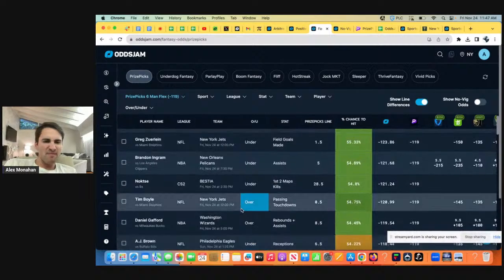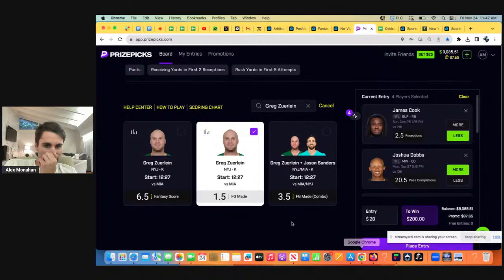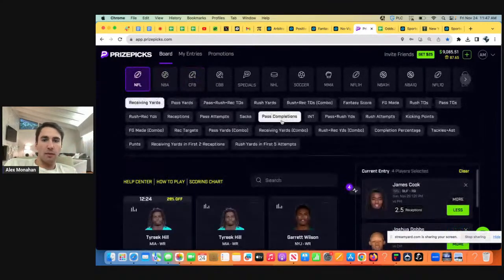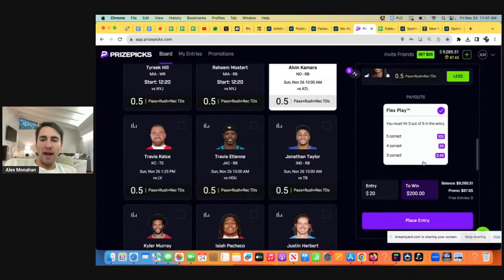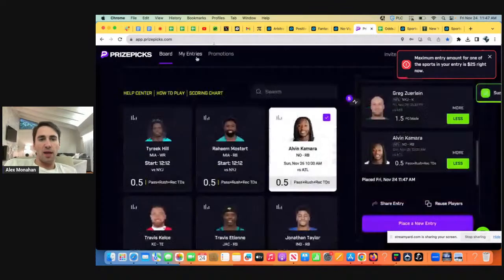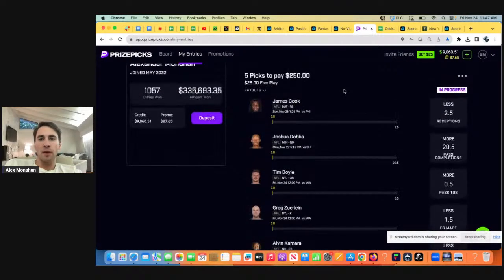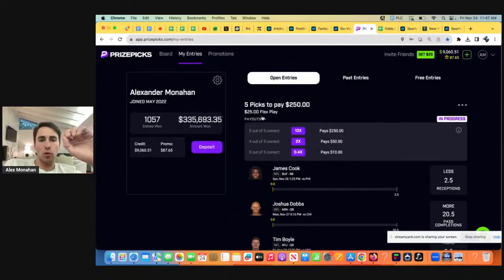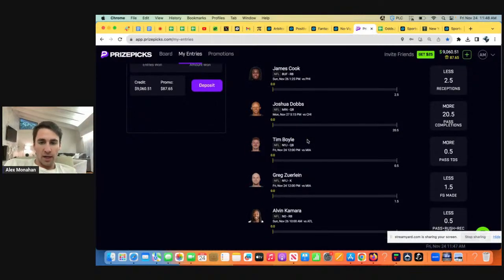Bankroll management on PrizePicks is really hard. If you're beating PrizePicks too badly, they'll limit your max bet size — I can only get down $25 on these five-flex plays. Everything boils down to win rate. Added benefit is two of these plays are positively correlated; they pair well together. So here's what we got.